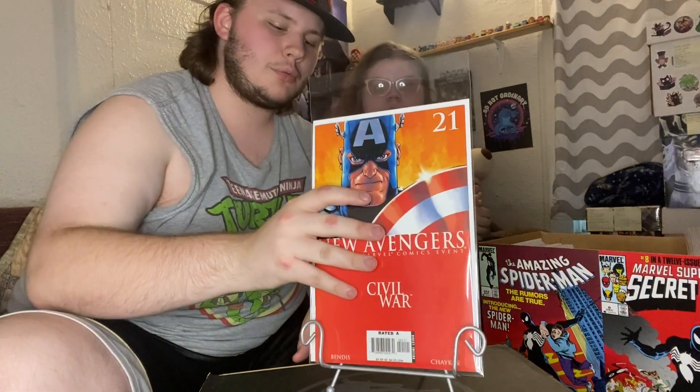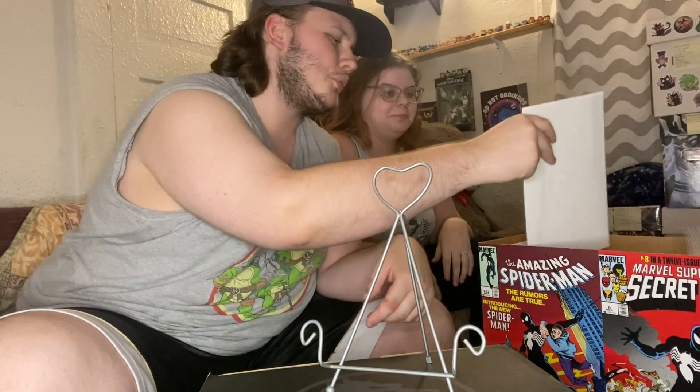Now we're moving on to my stuff. I got there early because I was working and had time to look through pretty much everything. I got a ton of Avengers and New Avengers — starting with New Avengers issue number 21 during the original Civil War event.